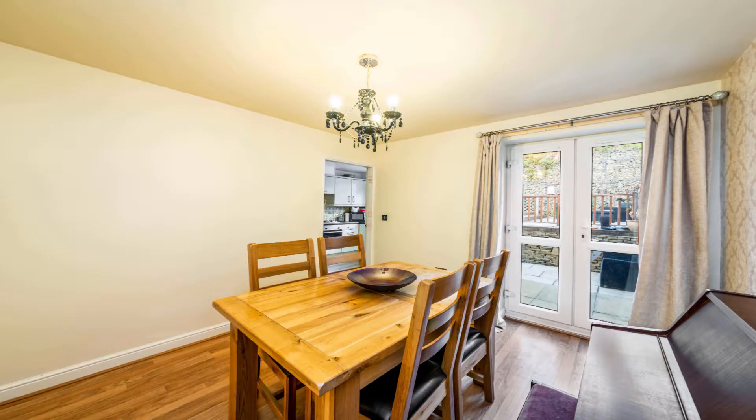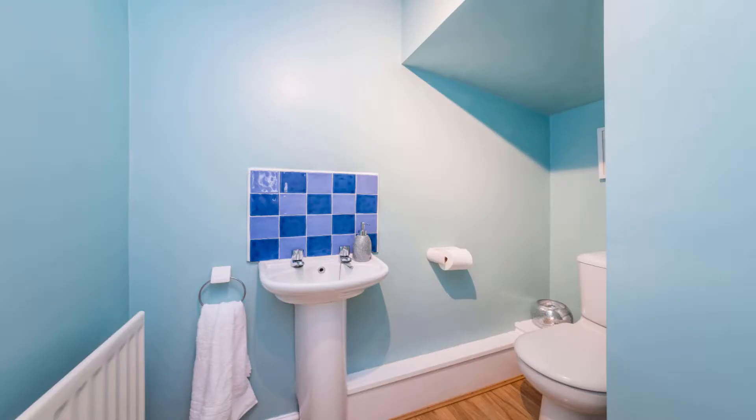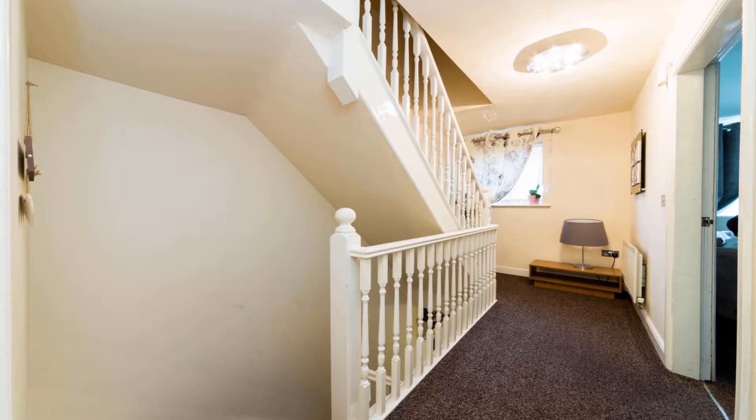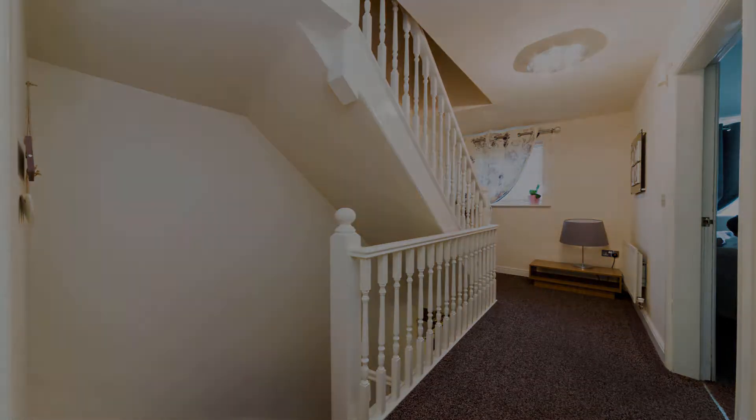Given the size on offer and the quality of its presentation, we don't expect the property to hang around long, so hurry up. Book your viewings today. Call us on 03333 232 199.